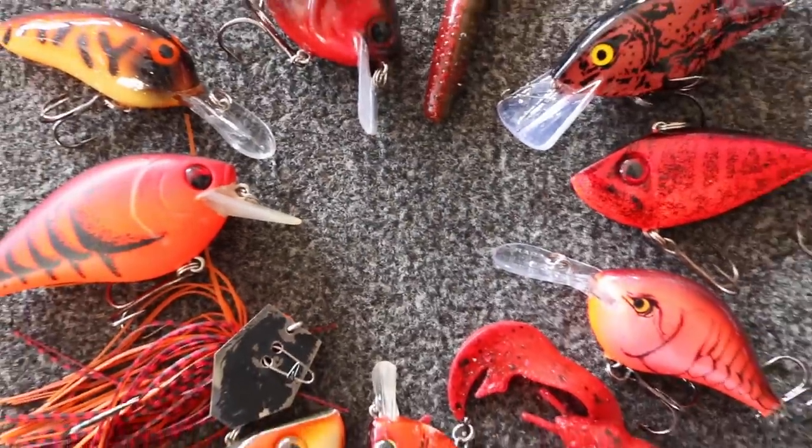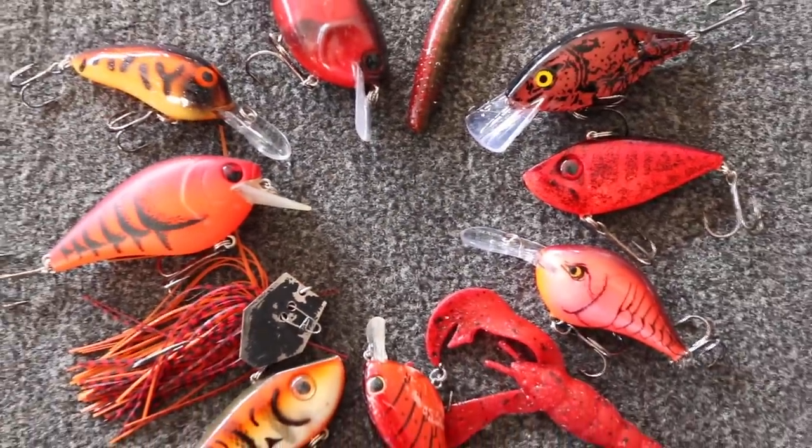No matter if you live in Ohio, Florida, California, or Texas, red is one of the best pre-spawn colors that you can use in just about any lure for bass. But the big question is why?